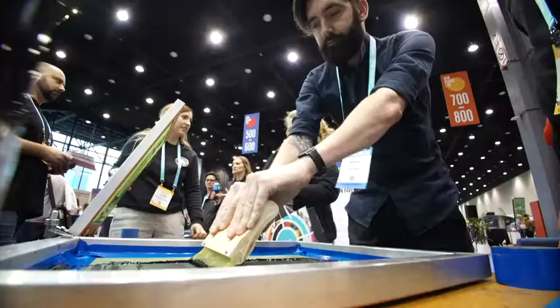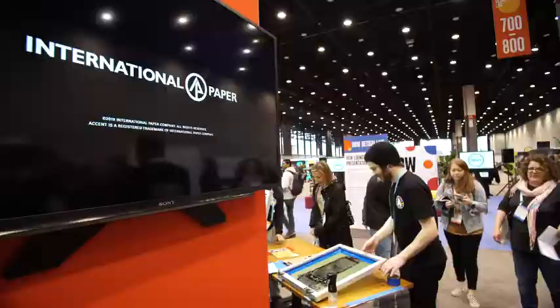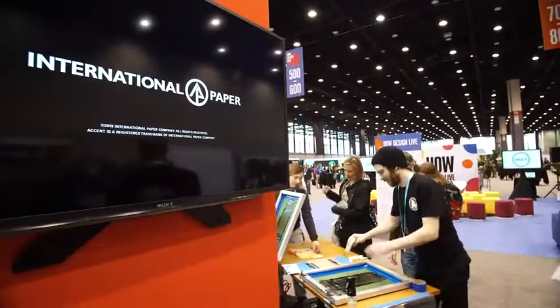This year the attendees are actually getting to do hands-on work and create their own sketchbook, which adds something a little extra. We're having people actually participate in the process so that when they get home they have something that they've created themselves here in the booth.